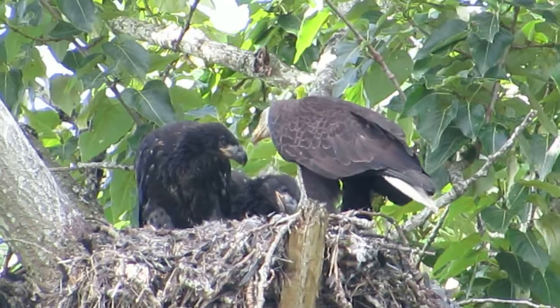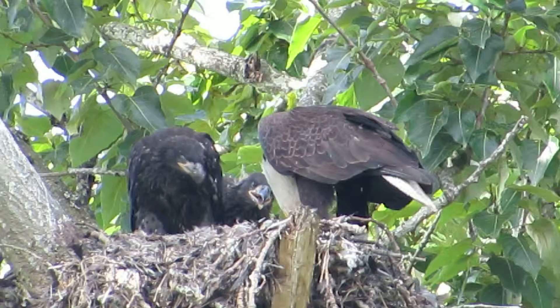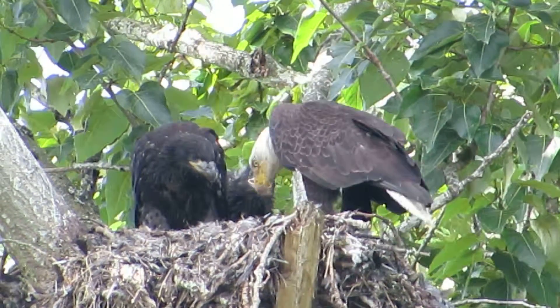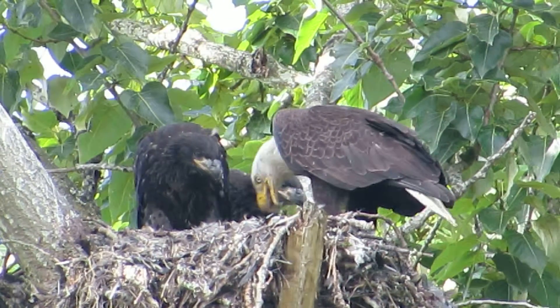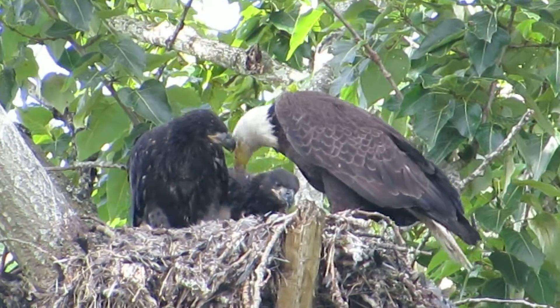A road-killed rabbit today. We've seen them bring in rabbits before, saw them bring in a trout one day — that was way early in the season. They're almost as big as the adult now, look at that.